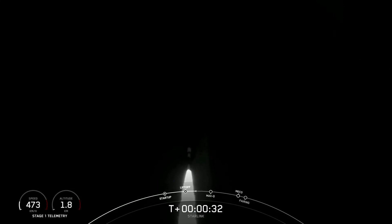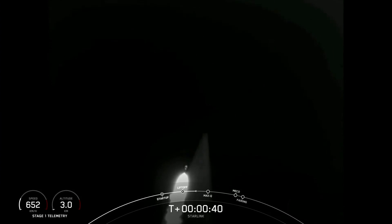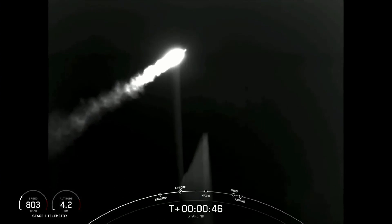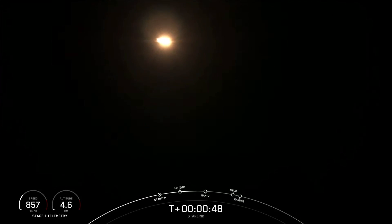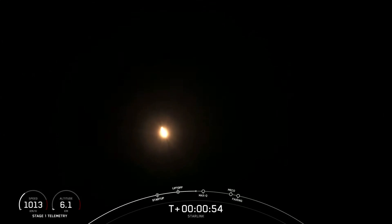Stage one chamber pressures are nominal. Falcon 9 has successfully lifted off from Vandenberg Space Force Base, carrying our stack of 52 Starlink satellites to orbit. Moments ago, we throttled the engines down in preparation for max Q, or maximum aerodynamic pressure, which we should see in just a few seconds here. Welcome to Supersonic.